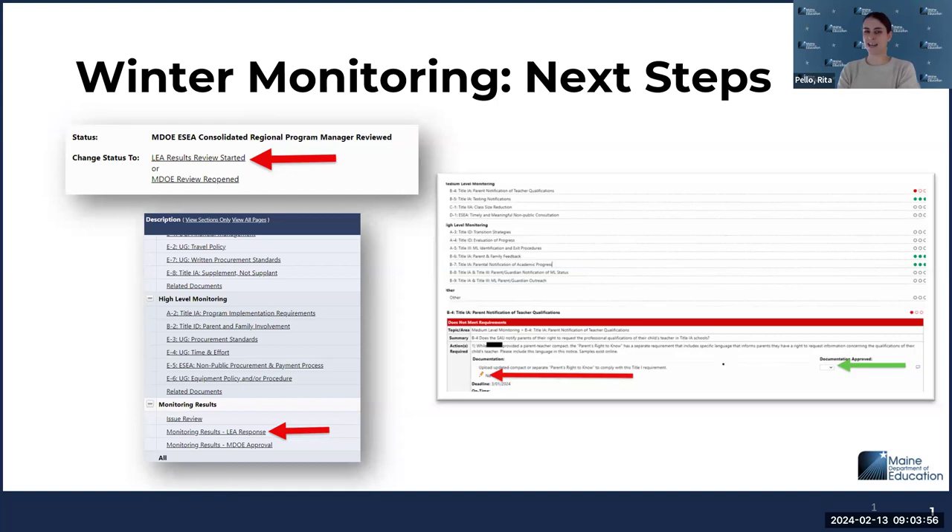Folks are getting used to this with application revisions and with monitoring in our Grants4Me platform. If something seems uneditable or you're not seeing the information, it's probably a status change that is required. For monitoring items, if you want to see what results your district received for the items you submitted, be sure to click on 'LEA results review started.'